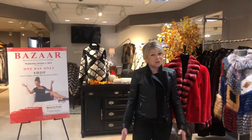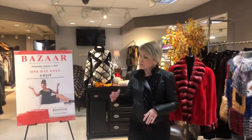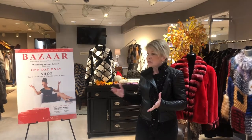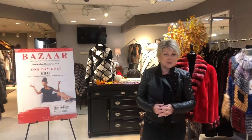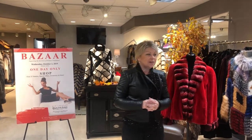Hi, I'm Ann Day from Day Furs in Carmel, and we wanted to invite you not only into our store to see our amazing new collection for the fall, but also to the annual Chernoff Bazaar, which is Wednesday October 2nd. The new location this year is at the Black Iris Estate, and our collection — some of these pieces will be bringing.